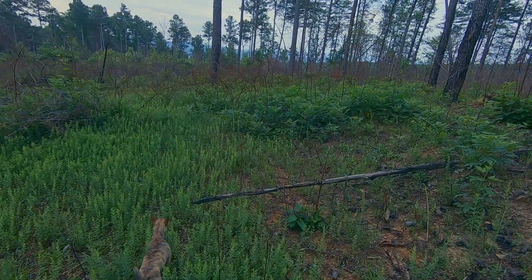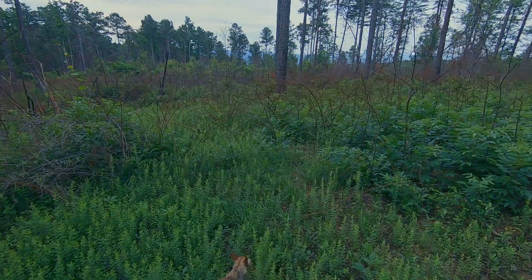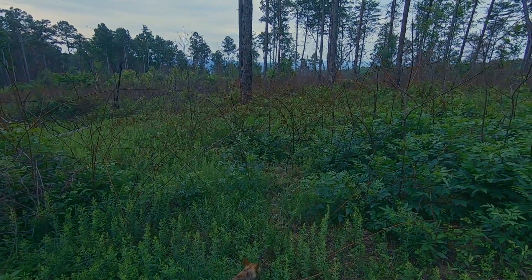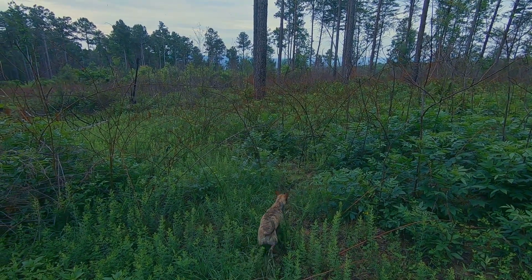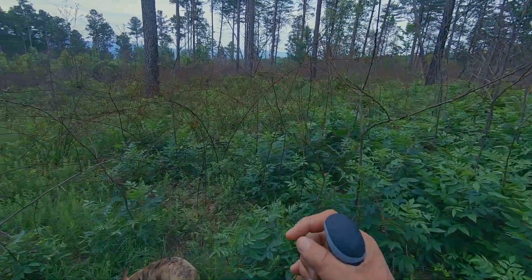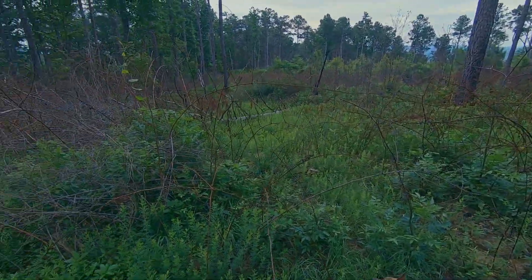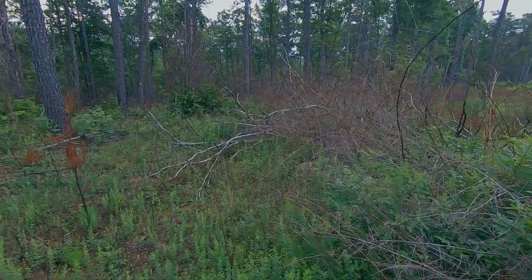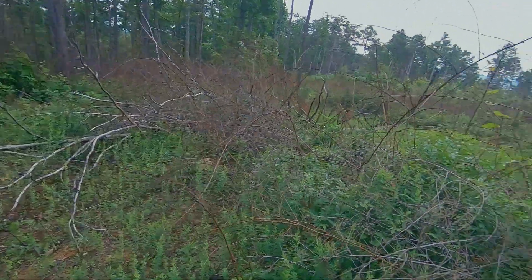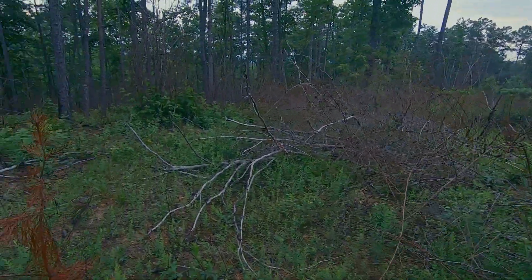I found the remnants of the old logging road. As you can see, it's growing up significantly — a lot of briars. Usually up in these higher elevations you get a lot of briars. So I'm trying to find a way through that crap.